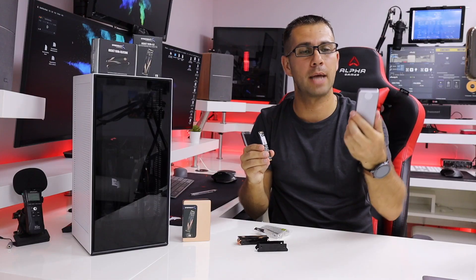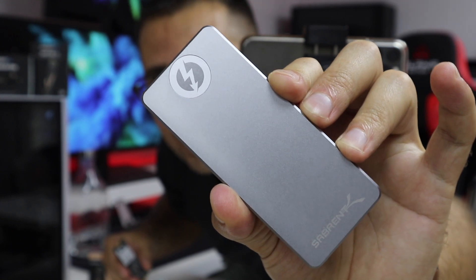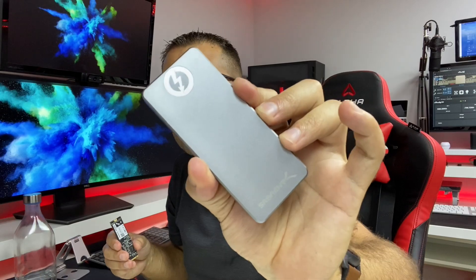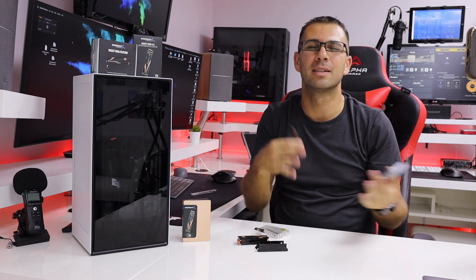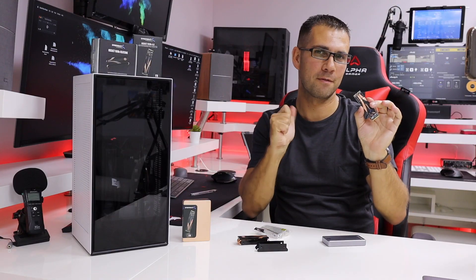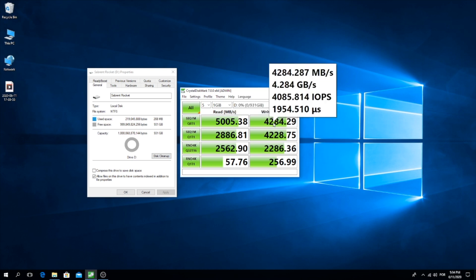A few weeks ago we took a look at the Sabrent Rocket Xtreme, with the M100 focusing right over here on the SSD, just because the iPhone 11 Pro refuses to focus. So, the fastest external hard drive is really exciting, especially if we want to edit videos and that kind of work on the go, which is awesome. But in terms of internal SSDs, this is amazing. We are reaching exactly 5,000 MBps on reads, and 4,200 to 4,300 on writes.